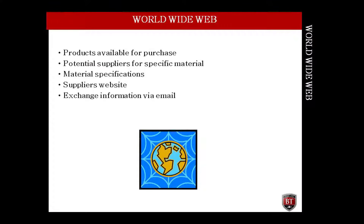The internet has put a wealth of knowledge at the fingertips of purchasing professionals. Through the internet, one can research products available for purchase, potential suppliers with specific material, specifications of material, and other information.